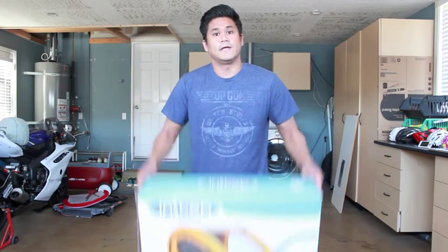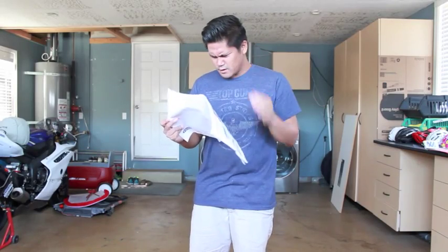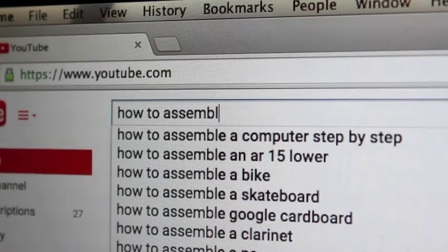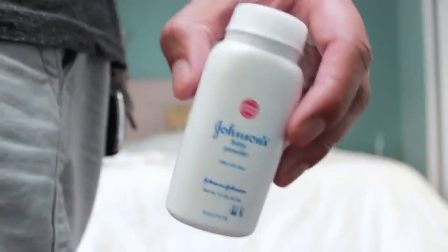Today, we'll be talking about how to assemble the instant bike trail. Let's take a look at the instructions. Let's do this.